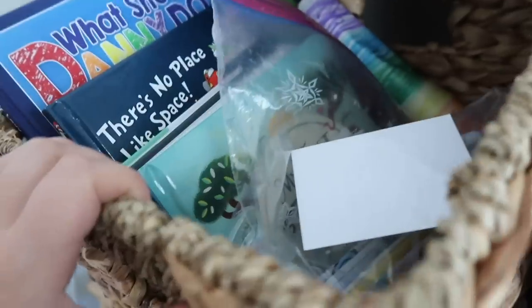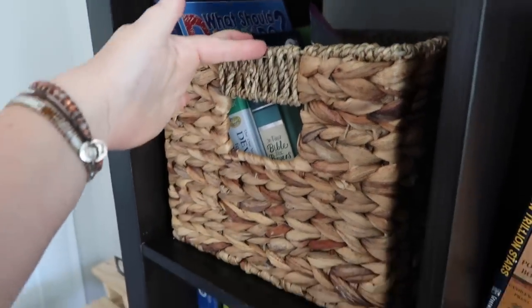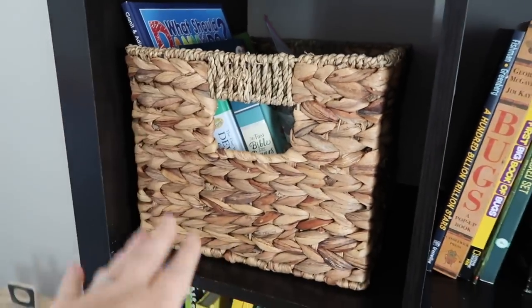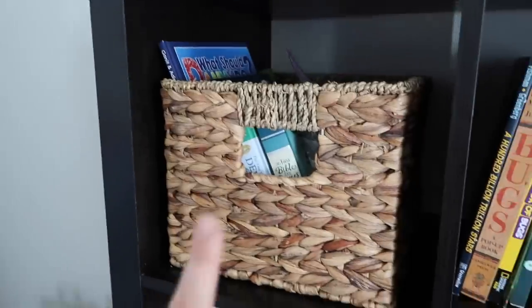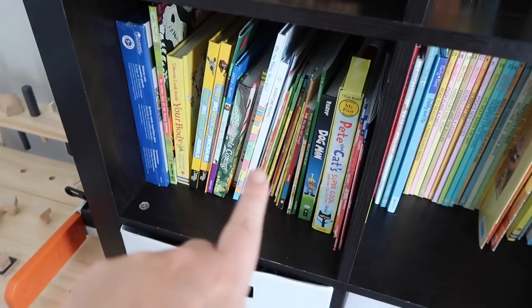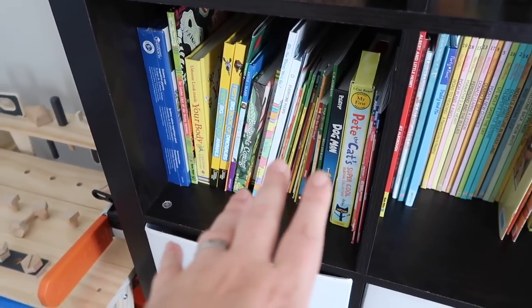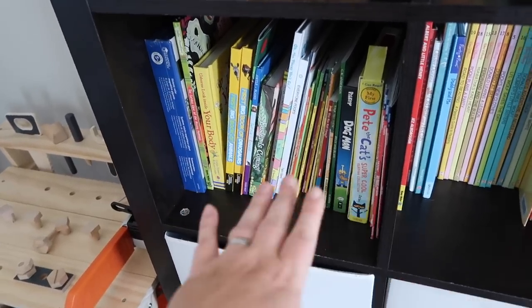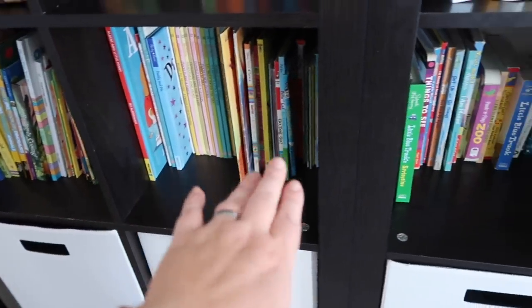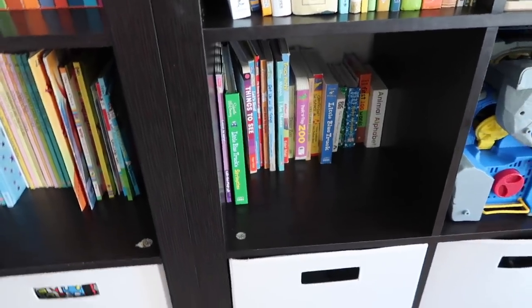Over here this is our morning basket stuff. If you guys want to see more I'll do a whole separate video on that. But this is just things we'll do as a family — it's our devotions, bible, stories, just some things like that. And then these books right here are all the books that Brantley can read himself, so he knows to go to this shelf when he wants to read. And then I just have some more books — these are more for Gunner, they're more baby books, but Gunner loves to read too.